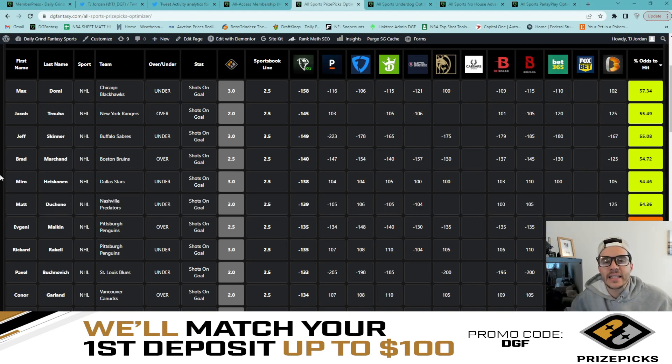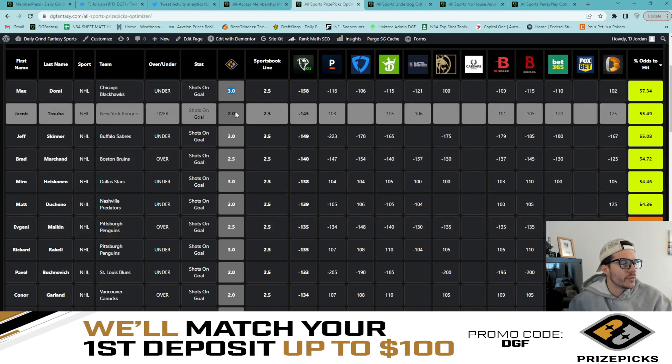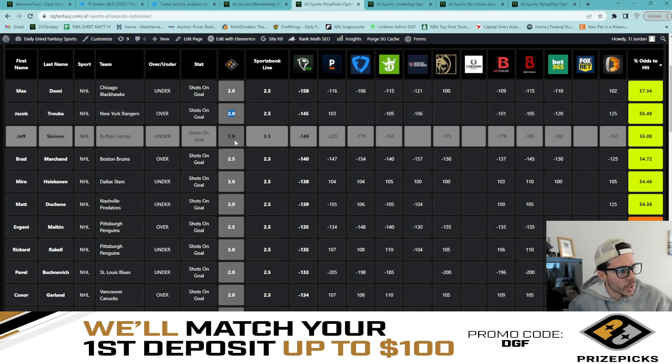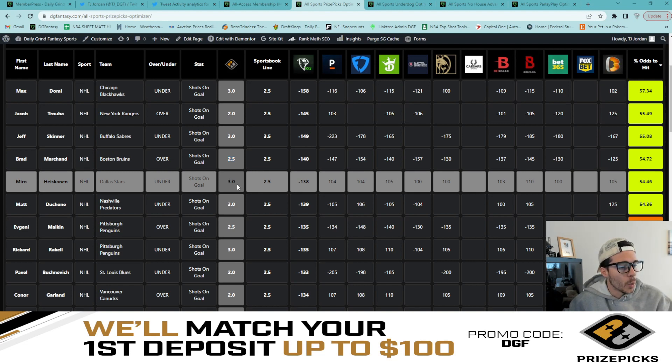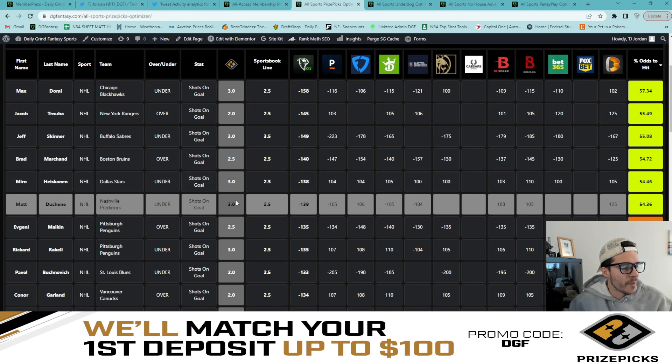So that's what we've got, guys — the all-NHL six flex directly from the optimizer. Max Domi under three shots on goal, Jacob Truba over two shots on goal, Jeff Skinner under three shots on goal, Brad Marchand over two and a half shots on goal, Miro H. under three shots on goal, and Matt Duchesne under three shots on goal. That's the DGF all-NHL six flex directly from the PrizePicks optimizer.